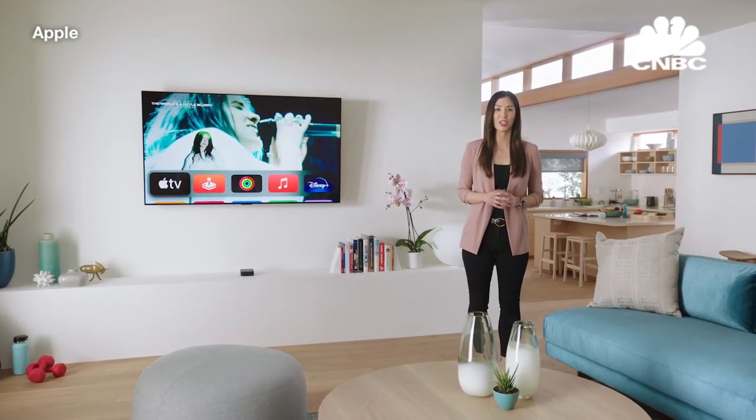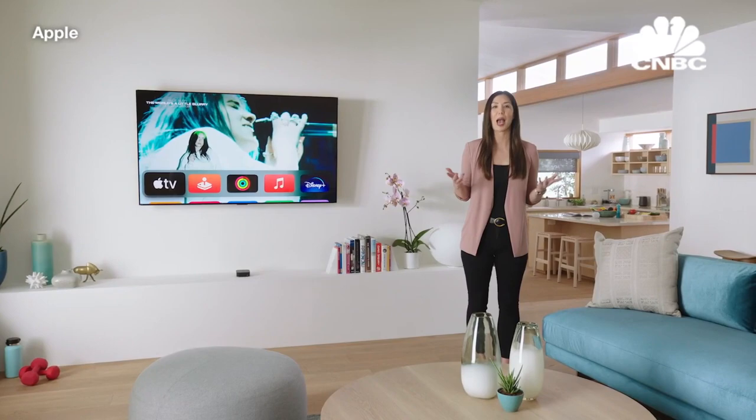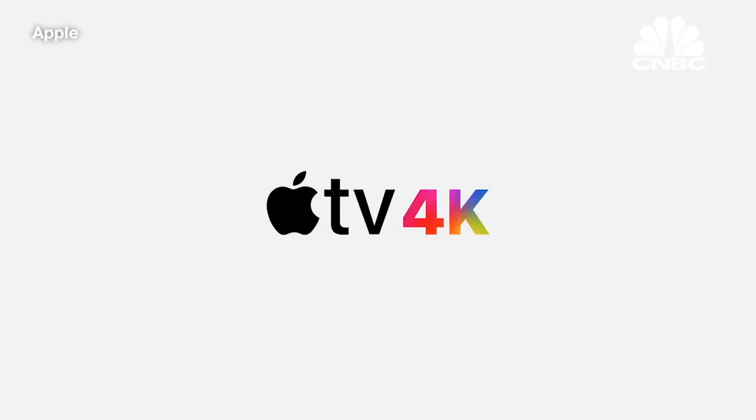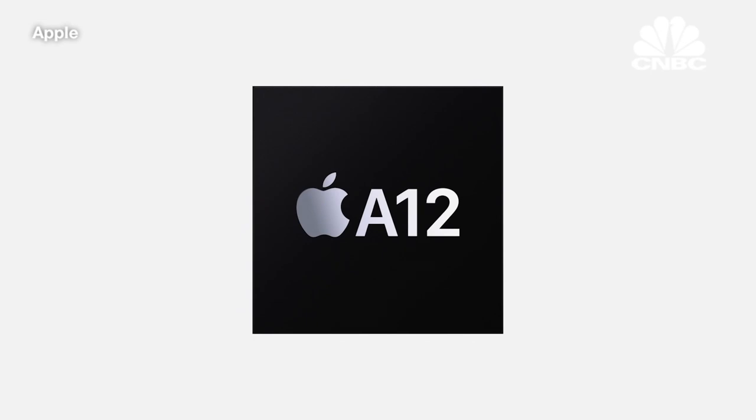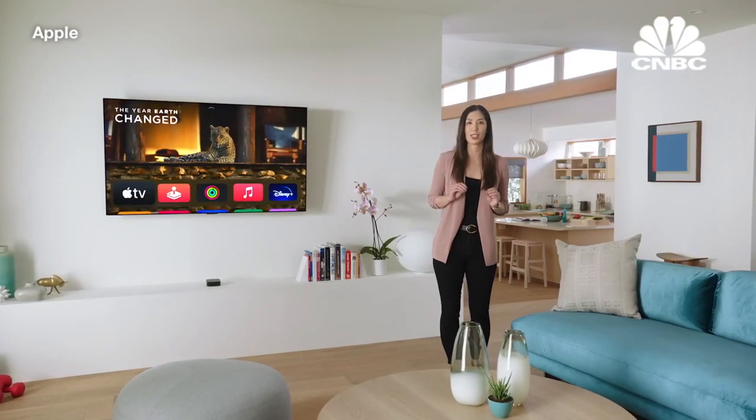I'm so excited to share with you the next generation of Apple TV 4K. Apple TV 4K is now built with the A12 Bionic, bringing a new level of performance that will be a massive upgrade to your TV.